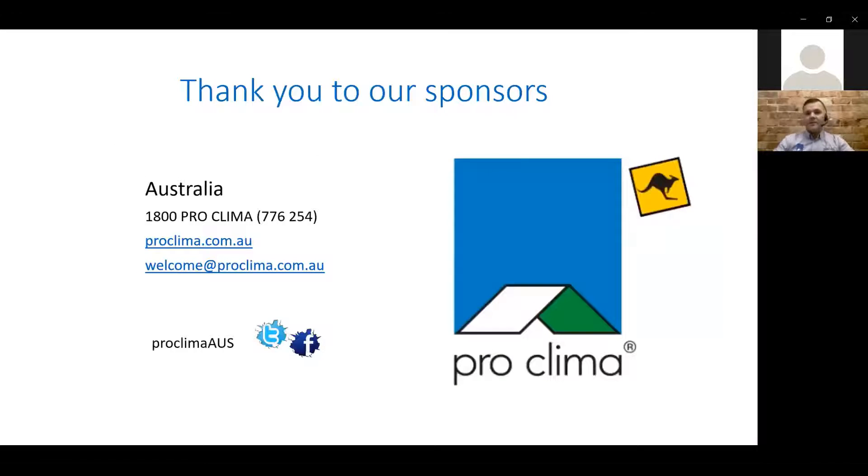Before we get started, I'd like to thank our sponsors — ProClima Australia. I've been involved with ProClima for over six years now. Absolutely incredible bunch of people. The product range is absolutely out of this world. What we can achieve with this product is insane. These guys have boots on the ground, the support is there, the warranty is there. And as you'll see throughout this webinar, there's only a certain few companies in the world that can supply this kind of quality. ProClima is one of them.